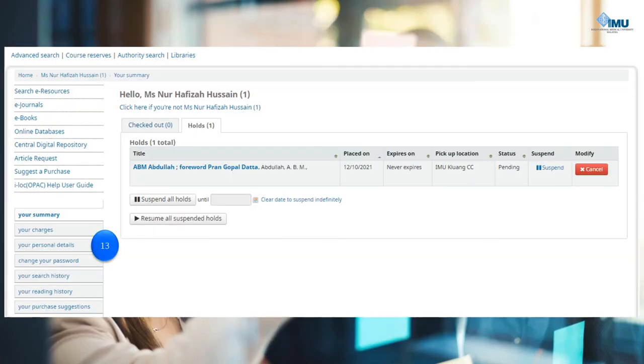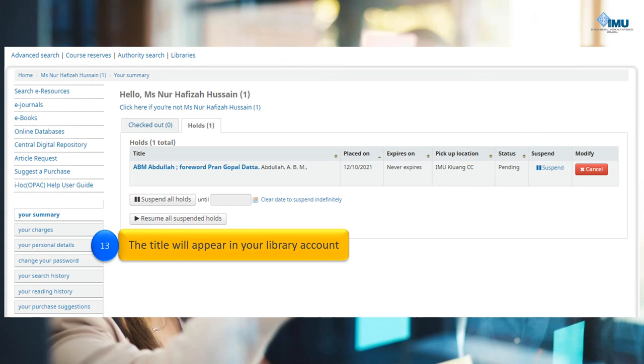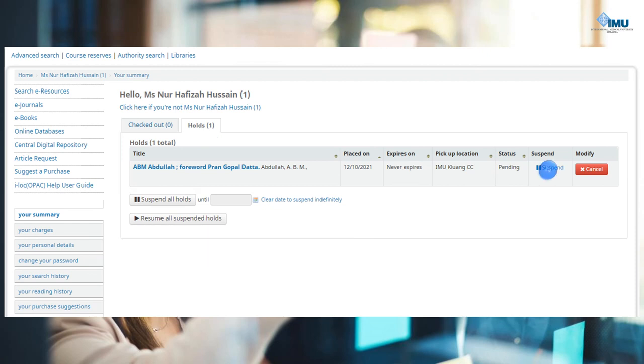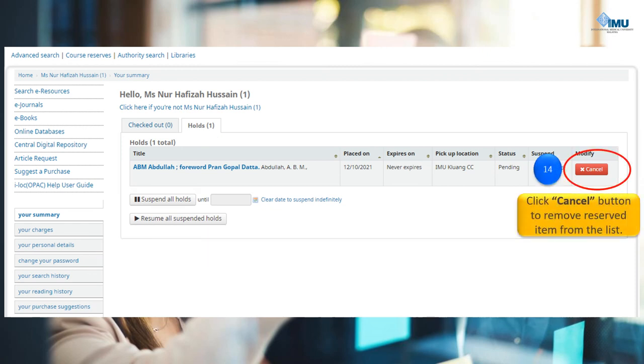Now the reserved book is available in your library account and ready to be collected. A notification email will be sent to your IMU email. If you wish to cancel the reserved item, please feel free to click the Cancel button to remove it from your list.